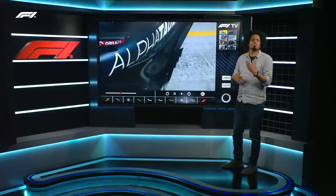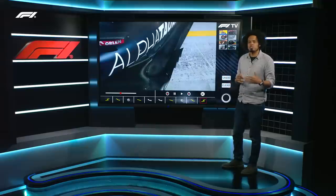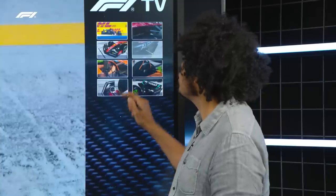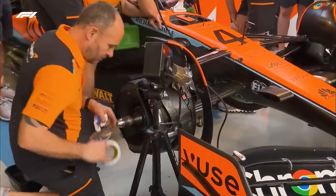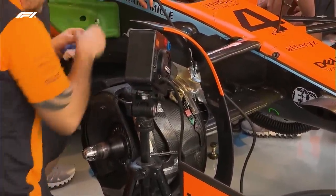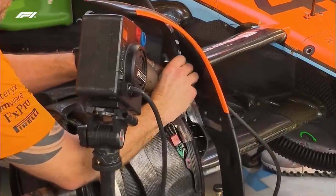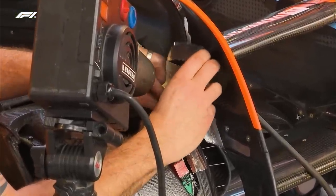These innovations and this copycat development isn't the only sort of development you're going to see during the season. Sometimes technical development comes as a result of necessity, and no clearer is this than at McLaren, who had all sorts of problems during pre-season testing with bits of their brake cooling apparatus falling apart. Those wheelbrows, as they're sometimes called, just kept on cracking and failing, perhaps as a result of the heat from the brakes.